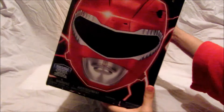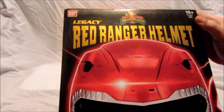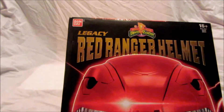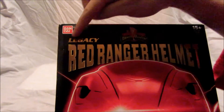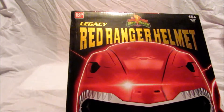The helmet box is quite big. As you can see it's got some nice writing at the top — the Mighty Morphin Power Rangers logo, Bandai 15 plus because this is a collector's item, Legacy Red Ranger helmet, and it says here premium display stand included, which we'll get to have a look at shortly.